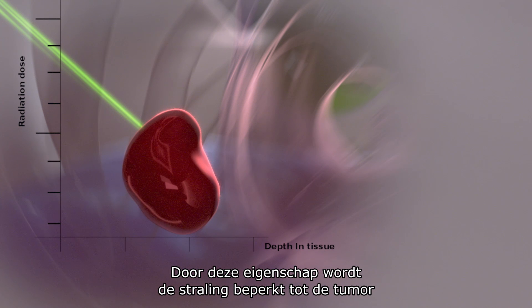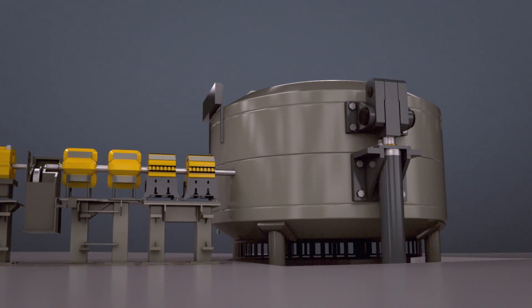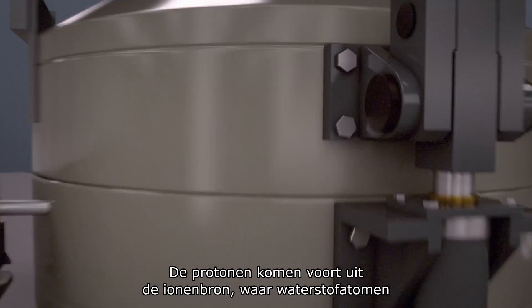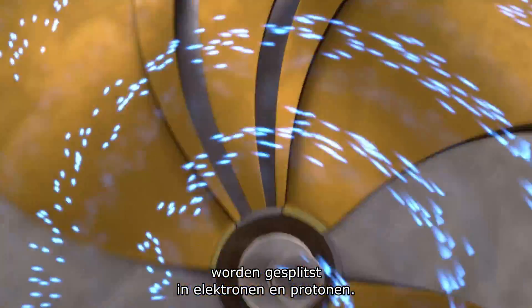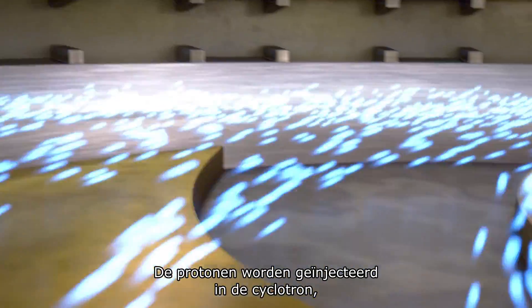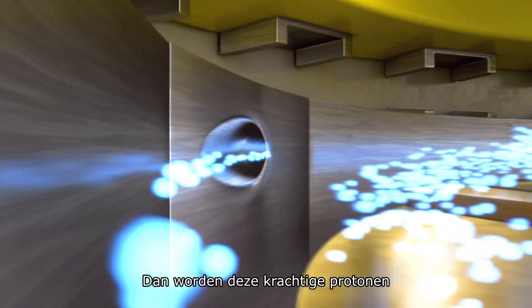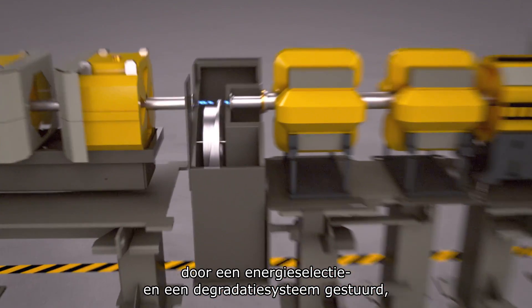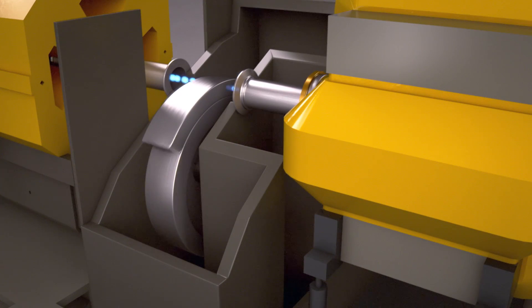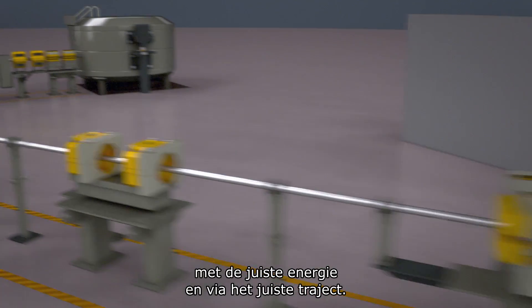This property allows confinement of the radiation dose to the tumor and radically decreases the risk of injury to surrounding healthy tissues. The proton originates from the ion source where hydrogen atoms are separated into electrons and protons. The protons are injected into the cyclotron where they are accelerated, then sent through an energy selection system and a degrader that adjusts their energy. The beam transport system conducts the protons with the right energy and trajectory.